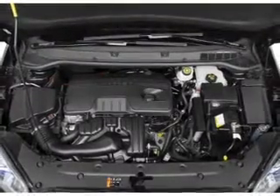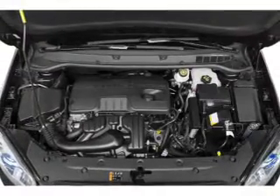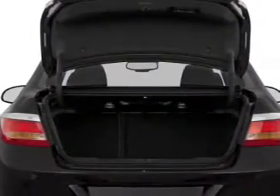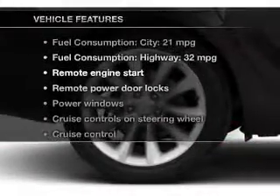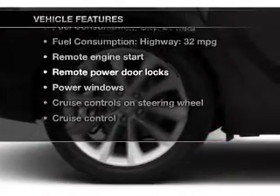The powertrain includes front-wheel drive with a reliable engine that responds smoothly to its 6-speed automatic transmission. You will appreciate the safety feature of anti-lock brakes, and with these notable features, you won't want to miss out on the opportunity to own this amazing ride.